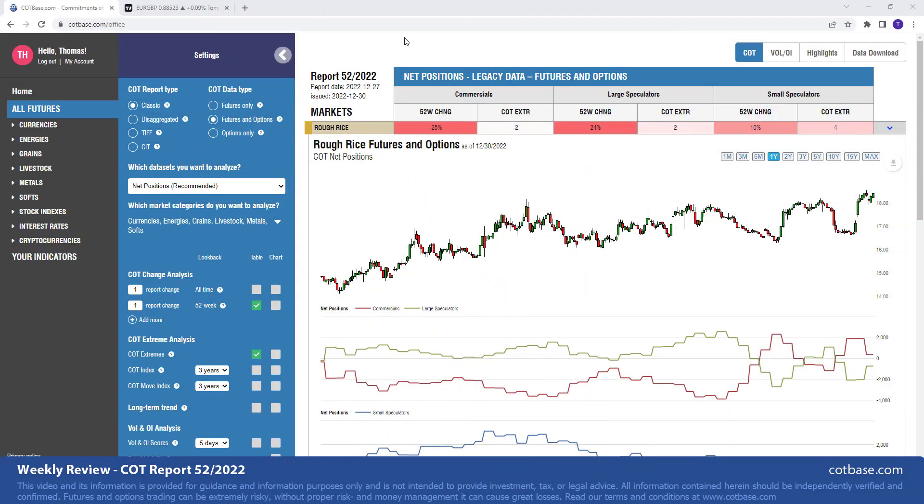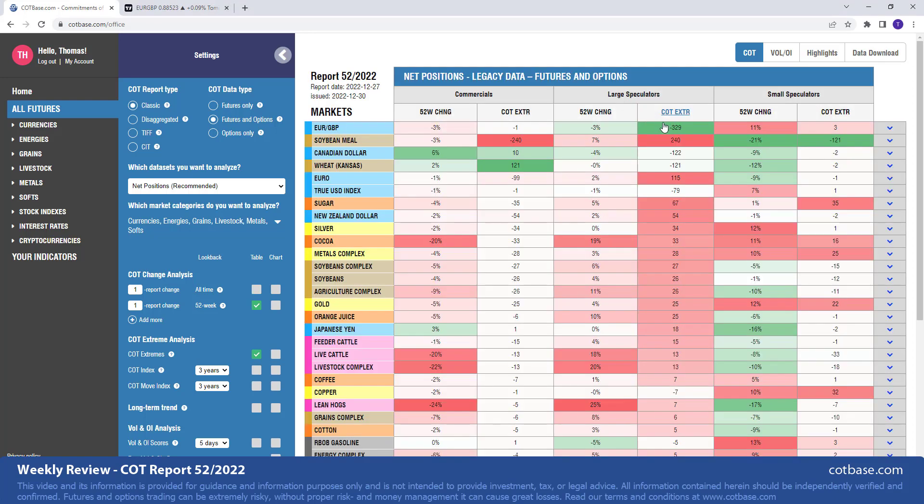Hi guys, it's Thomas here from COTBase.com. Welcome to our weekly COT review. Today we're going to be analyzing the last Commitments of Traders report of 2022. It has been issued on the 30th of December and the report date is the 27th of December. Today is the first day of the new year, so happy new year to all of you. As usual, we're going to start off by looking at the largest changes in commercials positions. At the end of the review, we're going to have a look at the newest indicator — the ICOT intraday indicator with after signal — using it on the euro-British pound currency pair, where we have a large COT extreme situation: 329 reports in large speculators net positions.